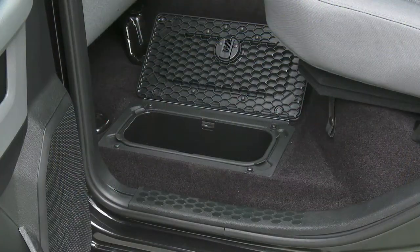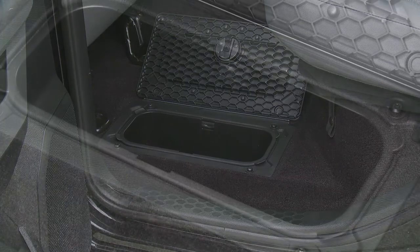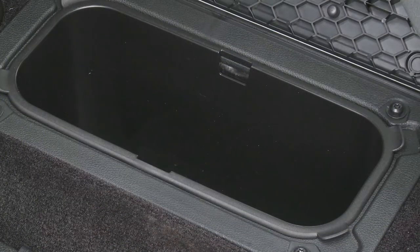Another exclusive to the Ram is in-floor storage bins, to keep even more things hidden and out of view.